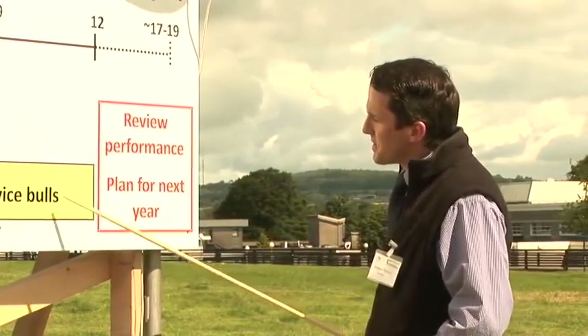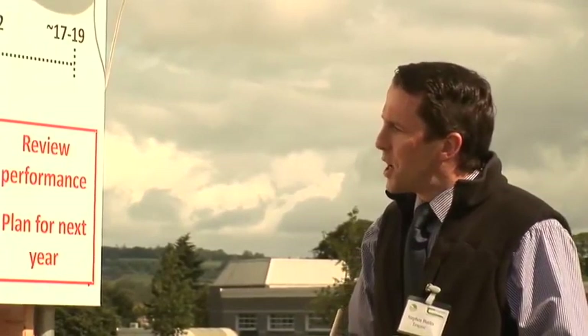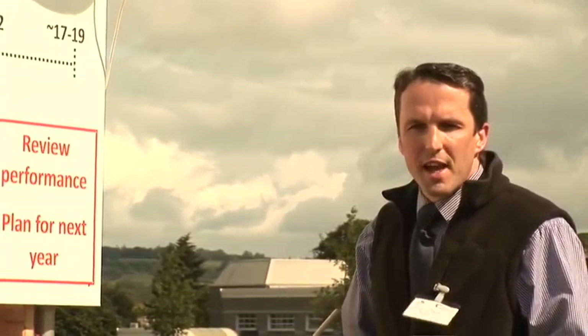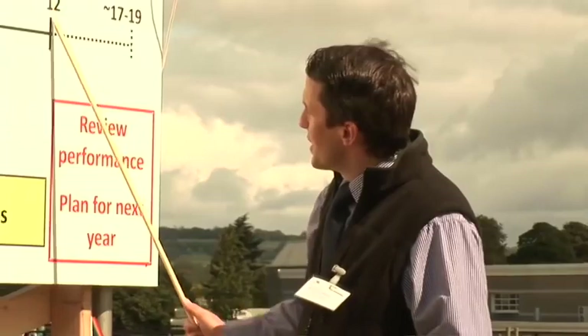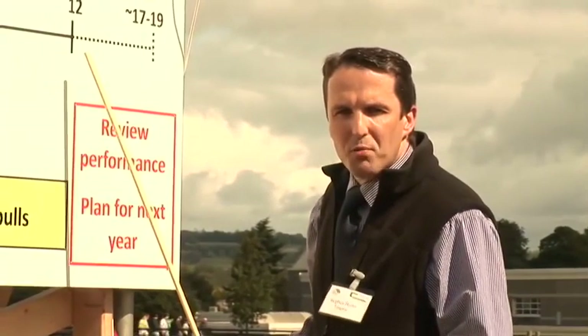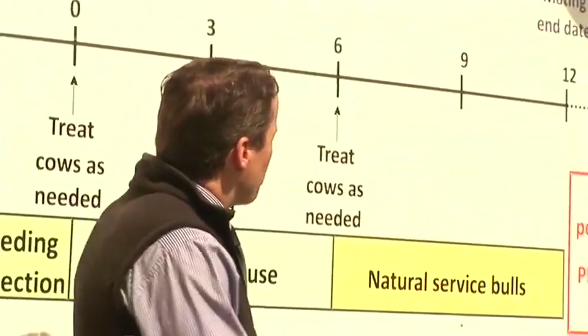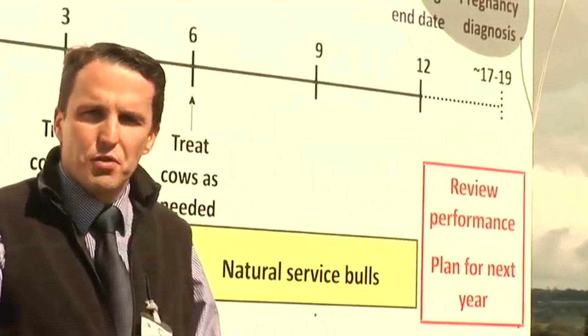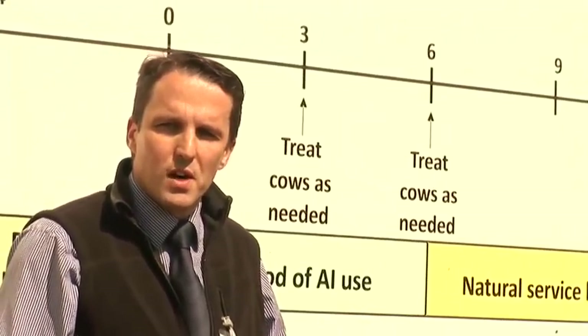The last part of the breeding season is typically natural service by bulls. We advise on the critical targets for those bulls in terms of meeting body condition score targets, their age, and making sure they're fit and healthy to breed the cows in the herd. For a compact calving pattern, you really can't be breeding beyond 12 weeks — you must strive to get a breeding season of 12 weeks or less. Roughly five to seven weeks after breeding ends, get the cows pregnancy diagnosed to determine when those cows are going to calve the following spring.